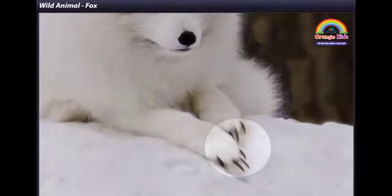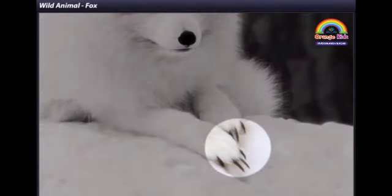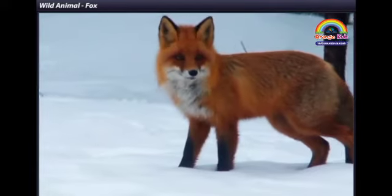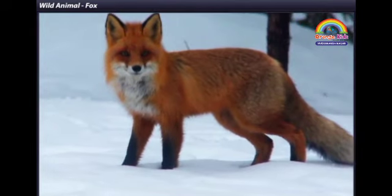Look at its feet. Each foot has sharp claws. Have you seen a fox?